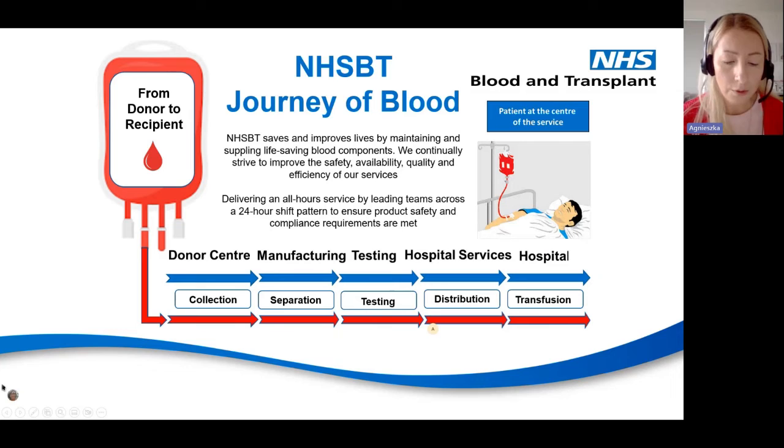The journey of blood starts at the donor centre, where the blood is collected, then goes to the manufacturing department where it is separated into different components. The testing department is responsible for testing to ensure blood is safe to use. And the final department is hospital services, responsible for blood components distribution. Every single stage of the journey is crucial to ensure blood is safe and suitable to use, and whatever we do at NHSBT, the patient is always at the centre of our service.